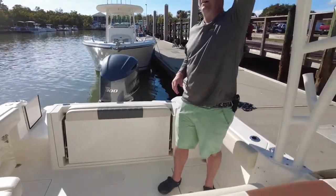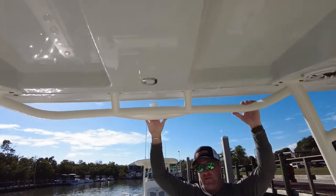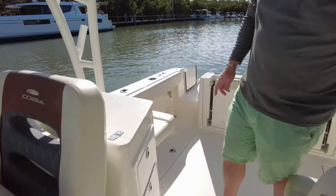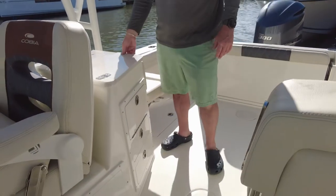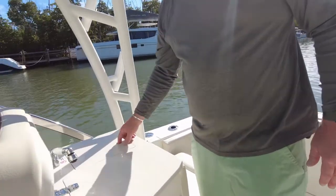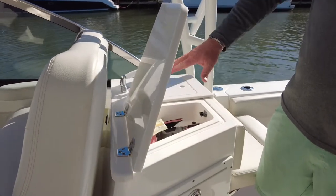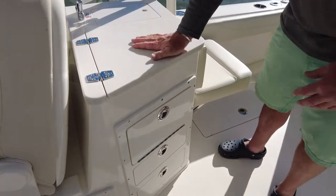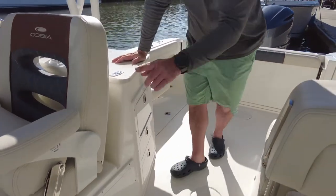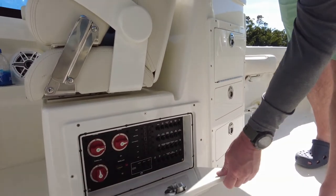Built into the hardtop is a ski and wakeboard tow, which is super great because this boat can definitely be used for water sports — it's very agile and has plenty of power. Behind the driver's seat we have a nice kitchenette or prep area with a fresh water sink with a nice cover, and another area where you can keep ice or valuables. Down below you have drawers and tackle boxes — a nice spot to store things. Underneath the driver's seat is where you have all your built-in circuit breakers, fuses, and battery switches, which is a nice setup and easy to access.